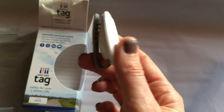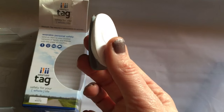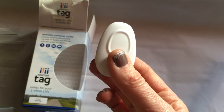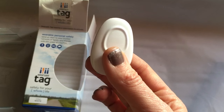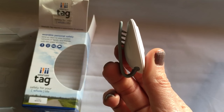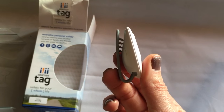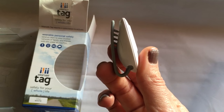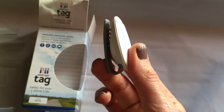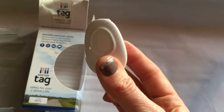It's great for college students and athletes who are out running long distances and may not have easy access to their phone, although this does have to be within 200 feet of a paired device. So travelers would also be a good use case if you don't want to reach for your phone.